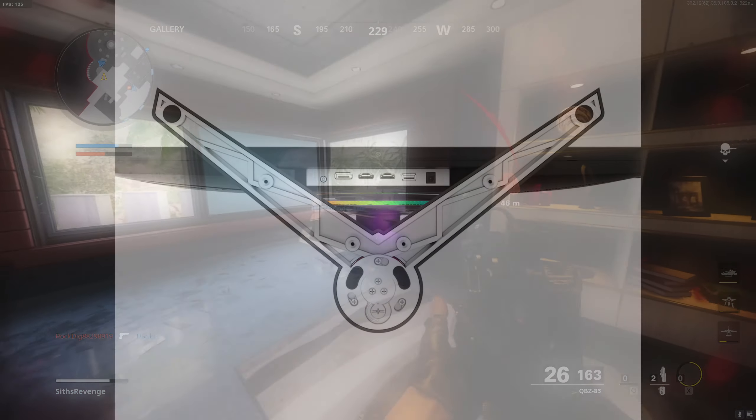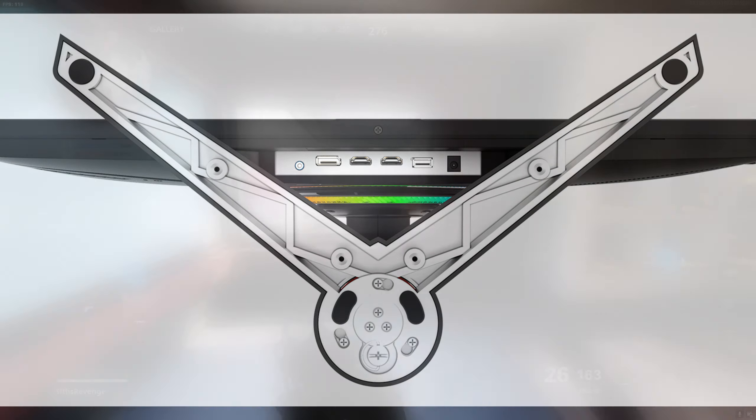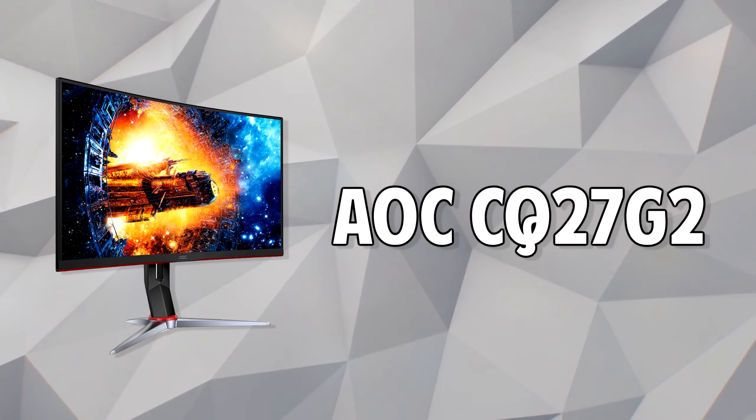For ports it has two HDMI ports — one being 2.0 and the other being 1.4 — a DisplayPort, and an audio jack. So a pretty typical lineup of ports.